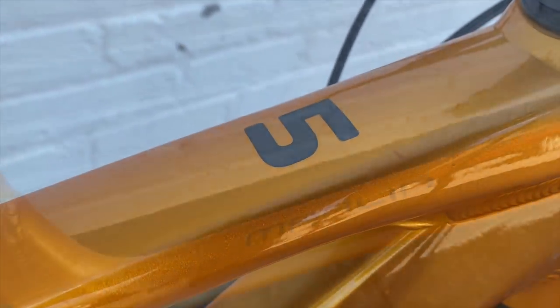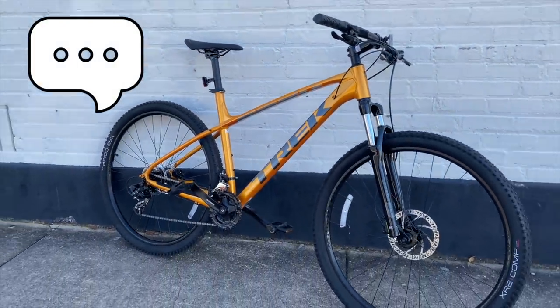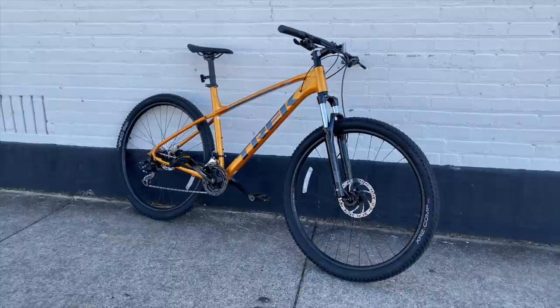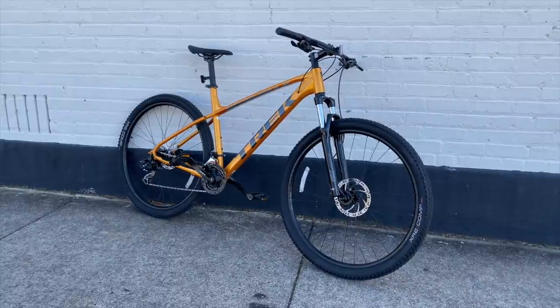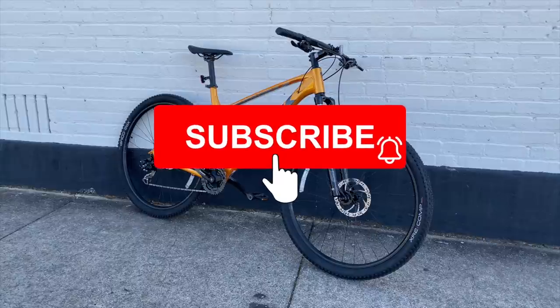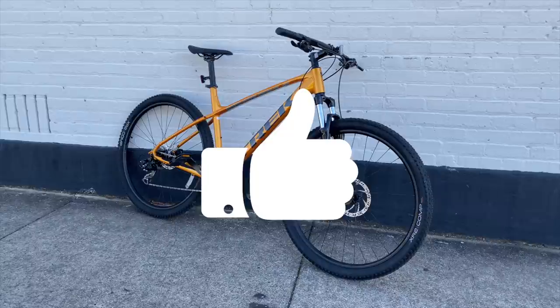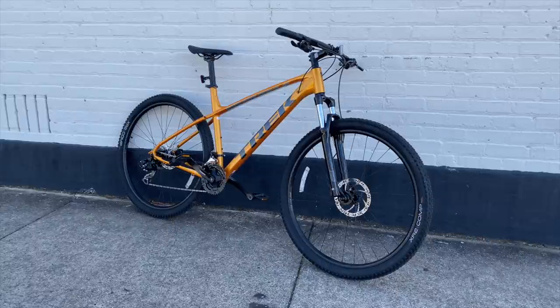Is it the best bike for a penny under $570? That's for you to decide, so comment below and share your opinions. I always like to hear what you have to say, especially since I called this the best Marlin 5 yet — I'm right, right? Comment and be heard, but first make sure you're subscribed and have that notification bell active so you don't miss any of the fun here at KevCentral. If you like this video, give it a thumbs up — that's always appreciated. Thank you for watching, and as always, have a great day.